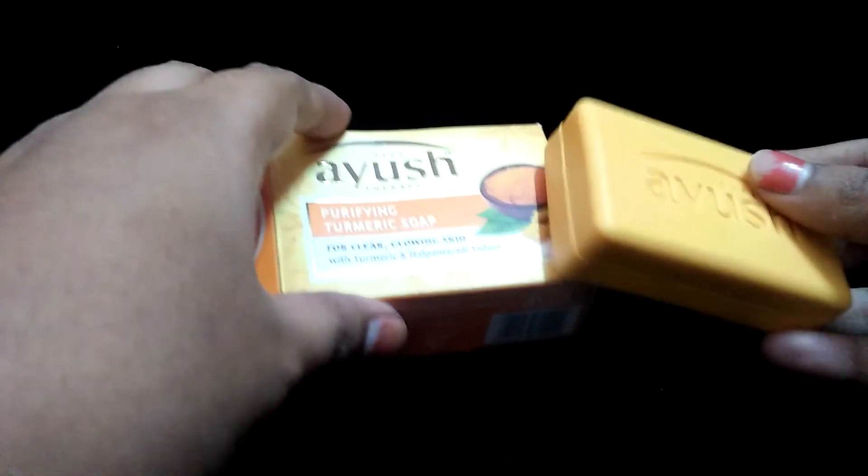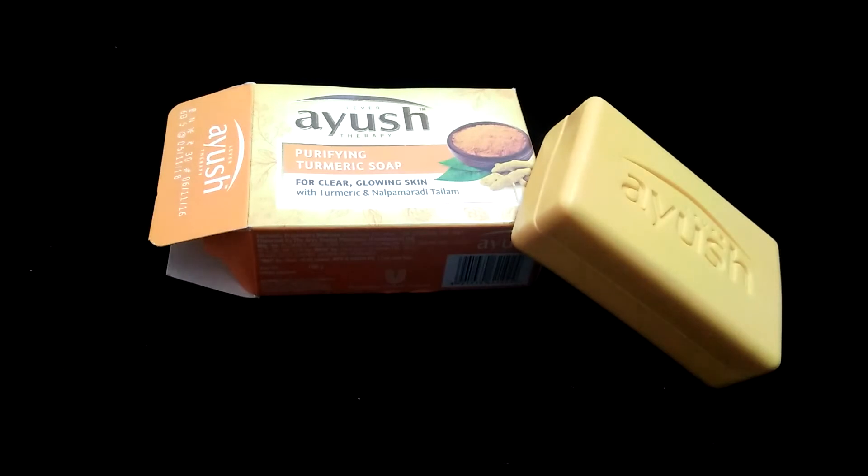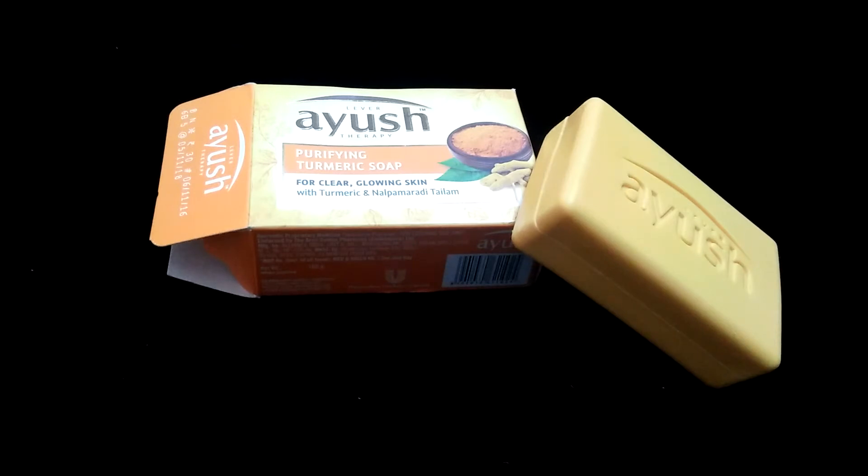The soap looks like a yellow color — you can see it here. It has an affordable price and helps in achieving clear and glowing skin. Tamarind helps with purification and also has antiseptic and healing properties. Nalpamidhi thalam helps in skin clarity and glowing color. The soap color is a light tamarind color, and it helps to give crystal clear skin.